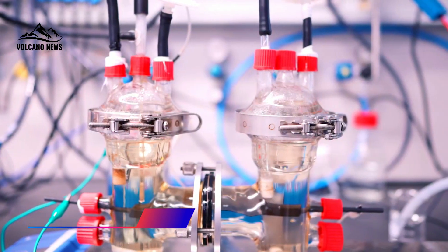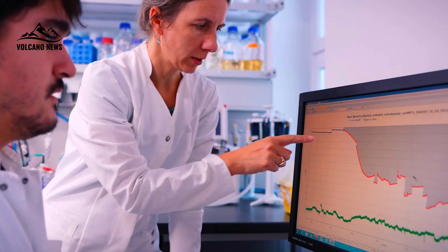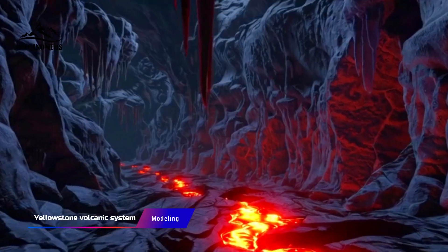It's incredibly satisfying to see this kind of work come together, said Tobias Fischer, distinguished professor of Earth and Planetary Sciences at UNM, reflecting on a years-long effort that's just yielded its most compelling results yet. Each new puzzle piece brings us closer to understanding Yellowstone's volcanic system.